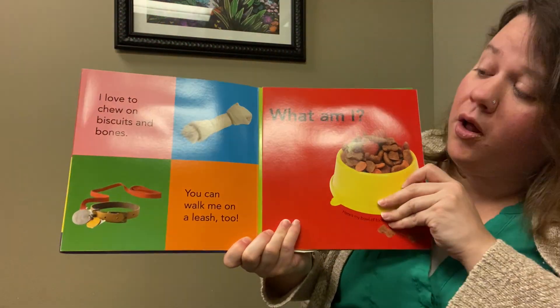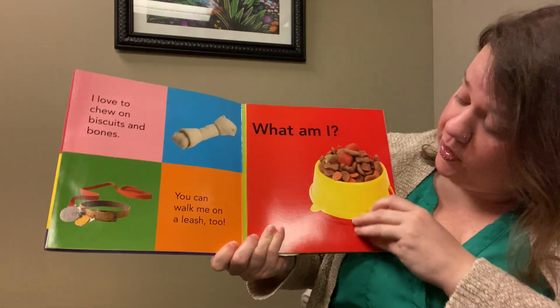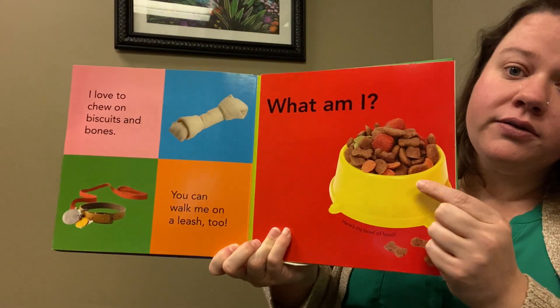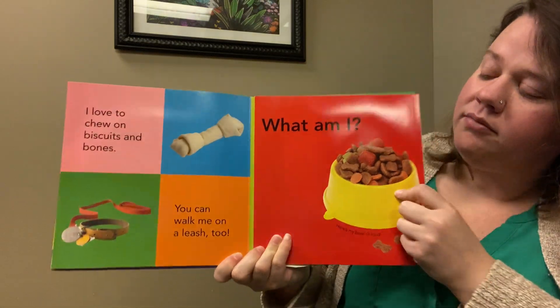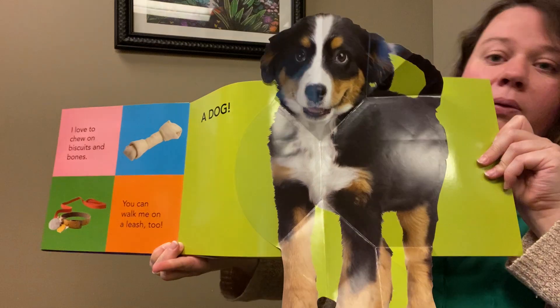I love to chew on biscuits and bones. You can walk me on a leash too. Here's my bowl of food. What am I? Oh, it's a dog.